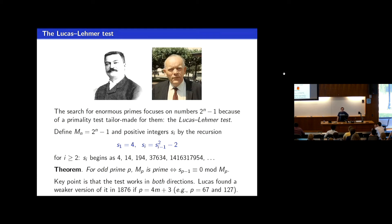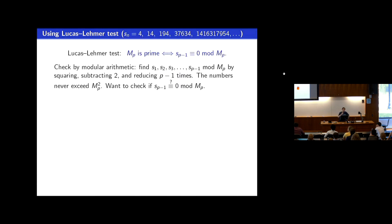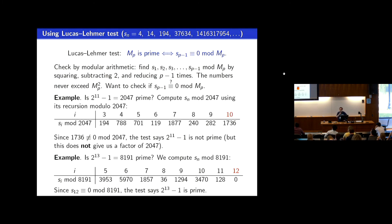Let's see how this works. Take 2 to the 11 minus 1, which is 2047. We take the recursive sequence — start with 4, square and subtract 2, over and over — doing all calculations mod 2047. Starting from 194, squaring and subtracting 2 reduced mod 2047 gives 788, and you go over and over. When you hit the 10th number, you don't get 0 mod 2047. So the Lucas-Lehmer test says it is not a prime. Of course we know it factors — 23 is one of its factors. The Lucas-Lehmer test doesn't give you a factor; it just says prime or not prime.